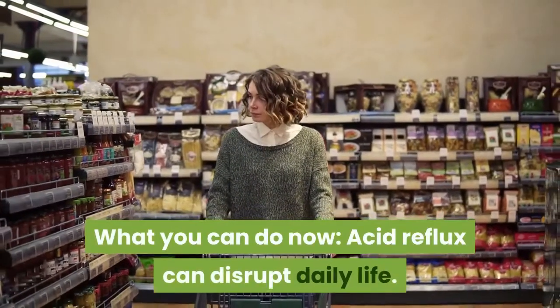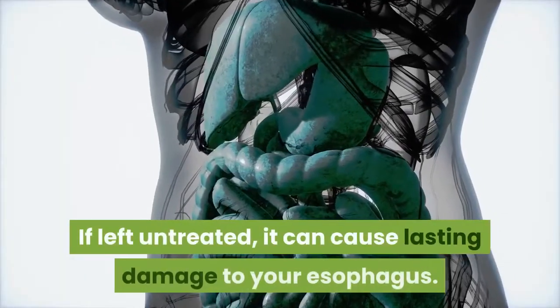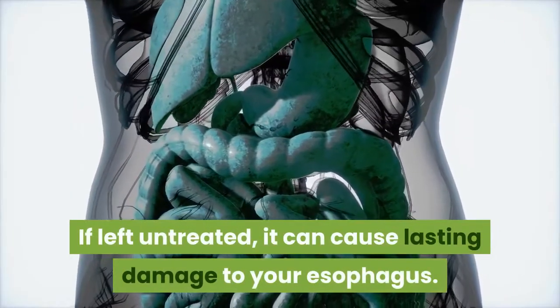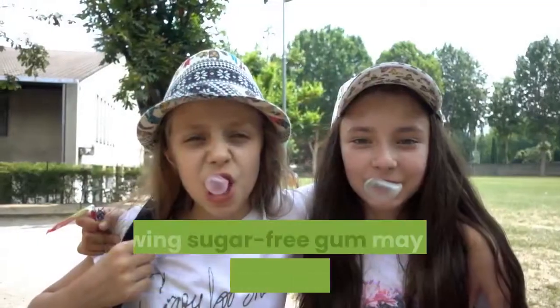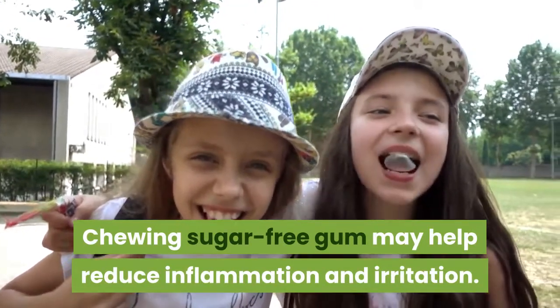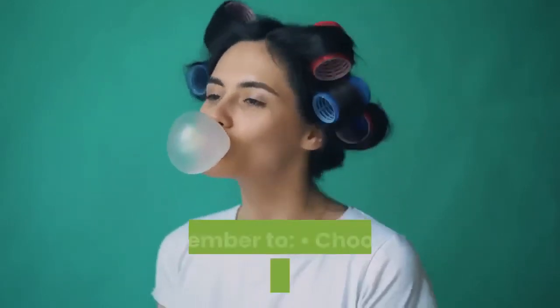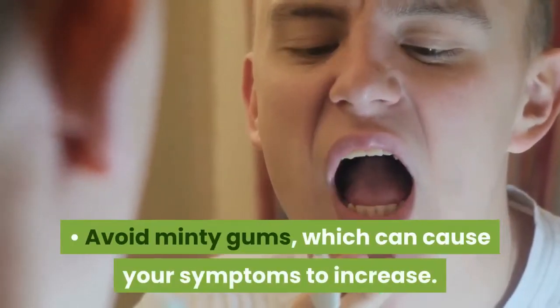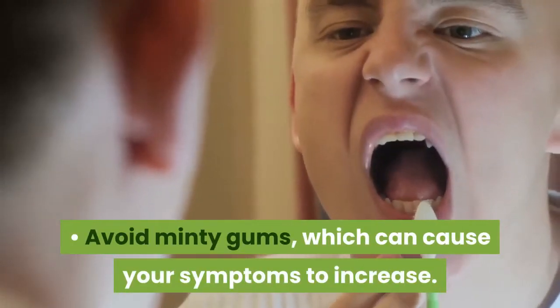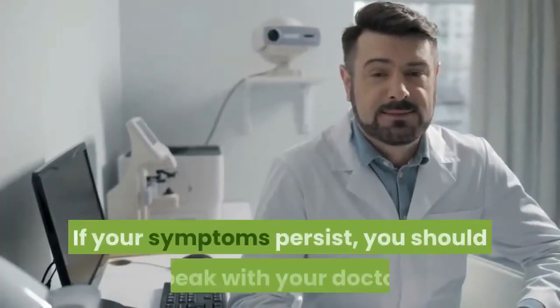What you can do now: Acid reflux can disrupt daily life, and if left untreated, it can cause lasting damage to your esophagus. Chewing sugar-free gum may help reduce inflammation and irritation. If you plan to add chewing gum to your daily routine, remember to choose a sugar-free gum, avoid minty gums which can cause your symptoms to increase, and chew a bicarbonate gum if possible. If your symptoms persist, you should speak with your doctor.